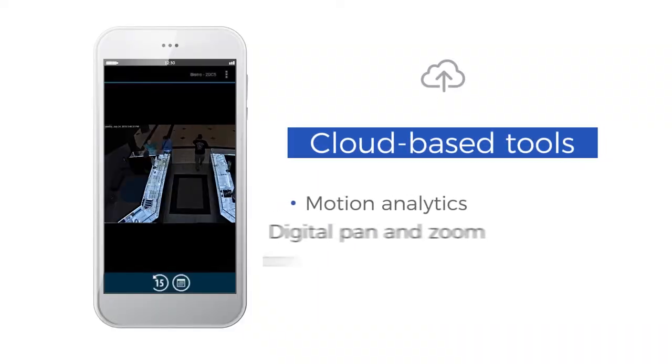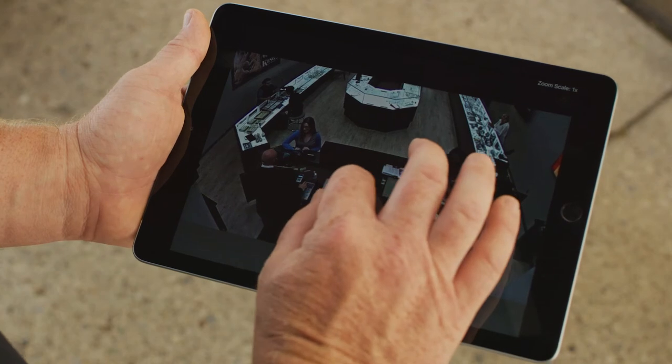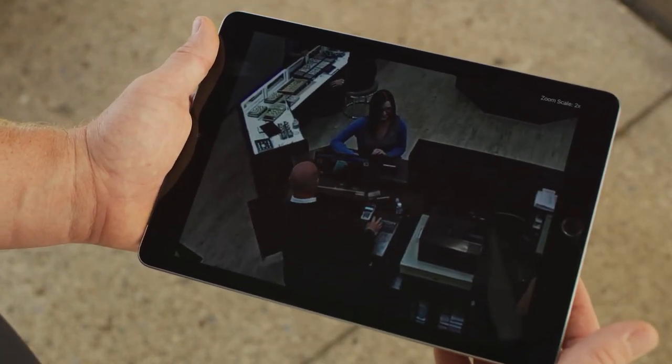And because it's cloud-based, you have access to advanced features like digital pan, tilt, and zoom — that all happen in the cloud, not at your camera.